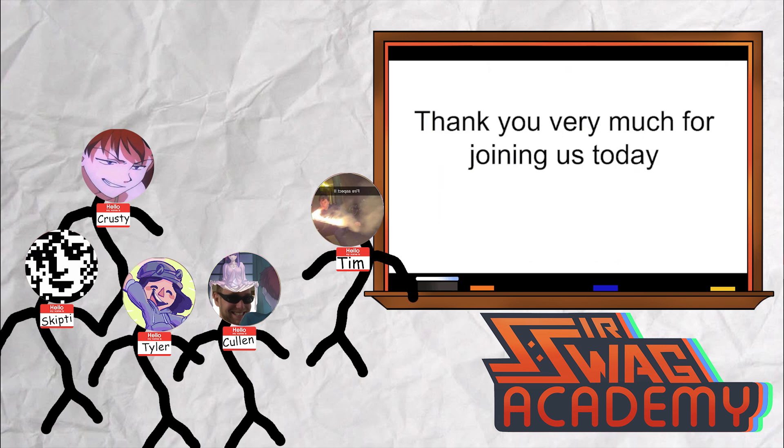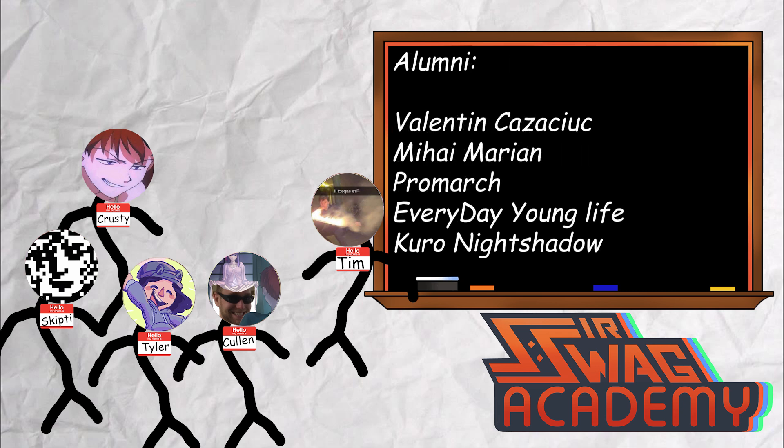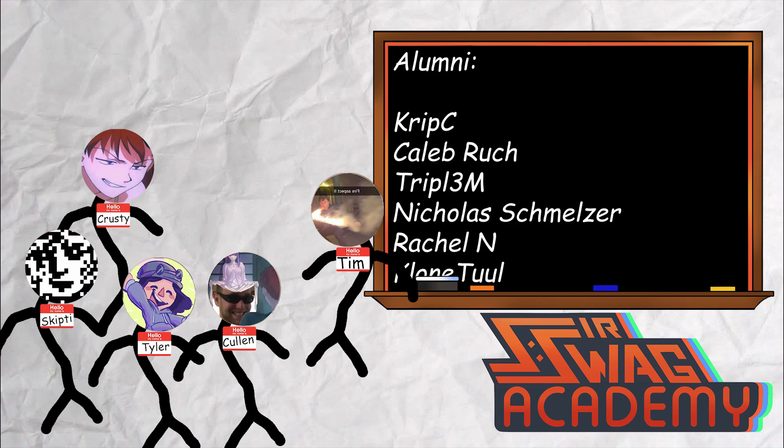Thank you very much for joining us today. Your quiz is in 10 days. Thank you, Tim. Thank you very much. That was very good. Absolutely insane aerospace engineering.